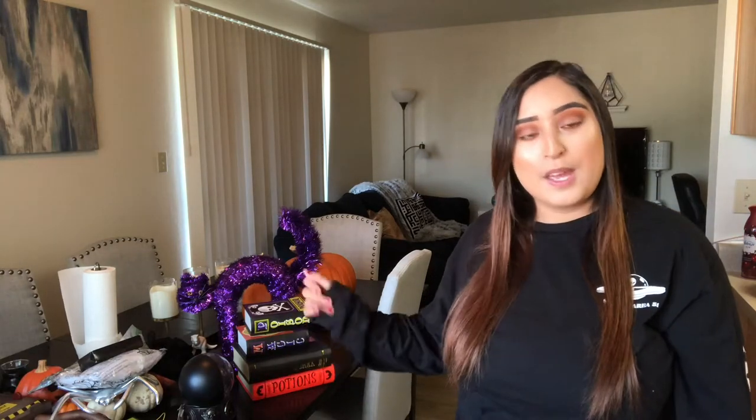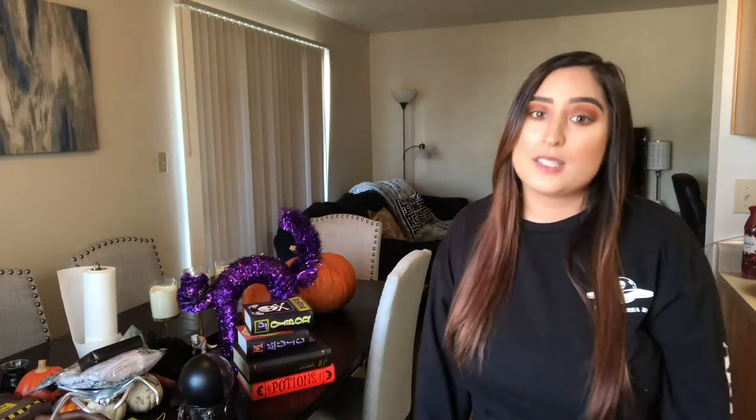I have a lot of Halloween decorations and stuff, so I'm just going to show you some of the things that I have. I'm probably not going to end up using all of them, but let me just show you some of the things that I got.